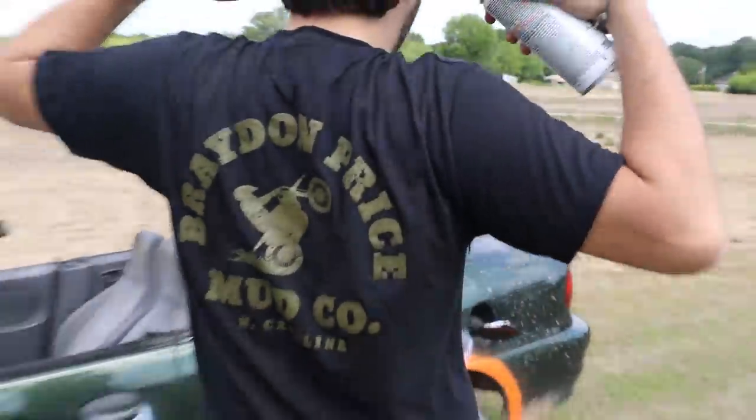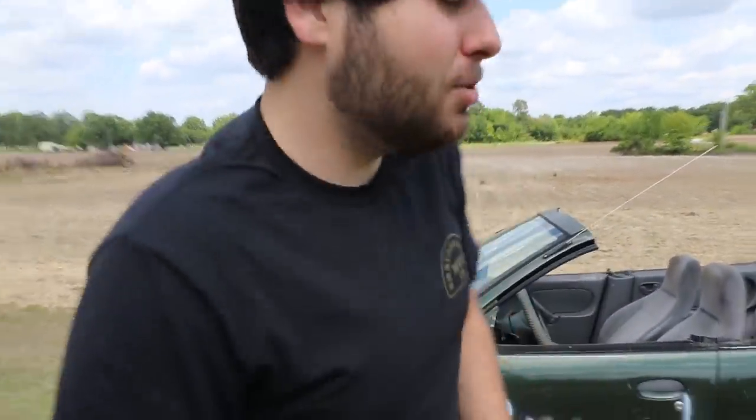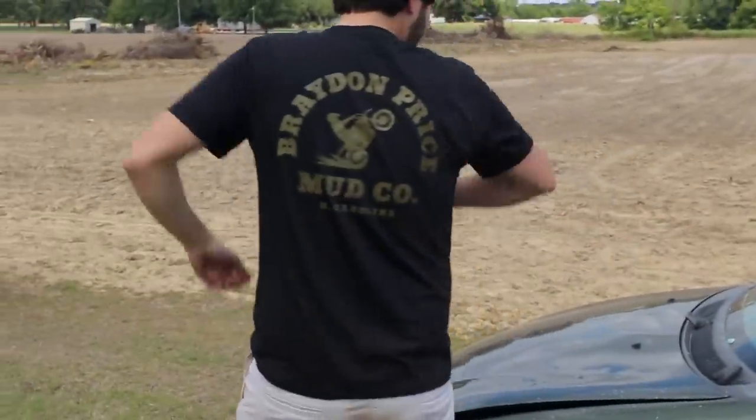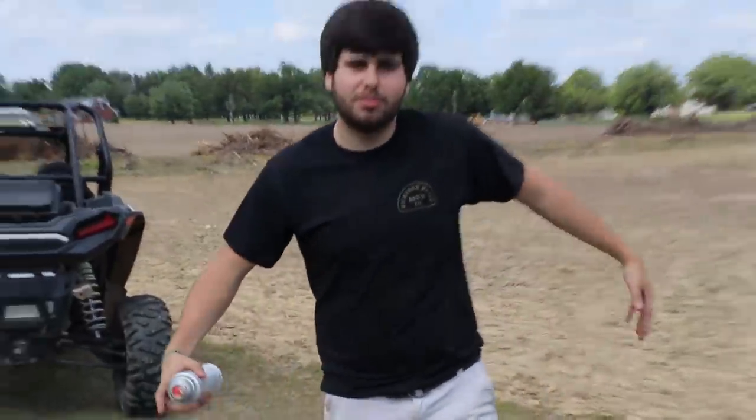BraydenPrice.com — get your merch, ladies and gentlemen. First link in description. You know, lifelong dream was for me to get merchandise. I've been doing YouTube for like five years now. I finally got merchandise and it's pretty fire. So links in the description, go get you some so we can do videos like this. Is that one of the new shirts you got on right there? BraydenPriceMudCo, let's get it.